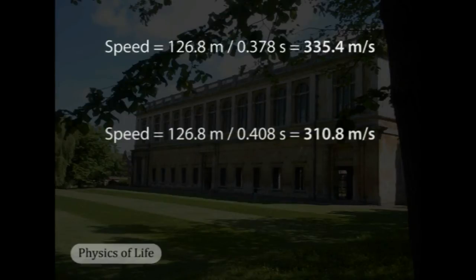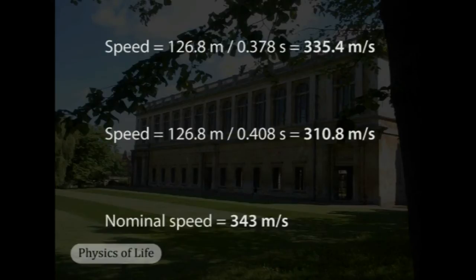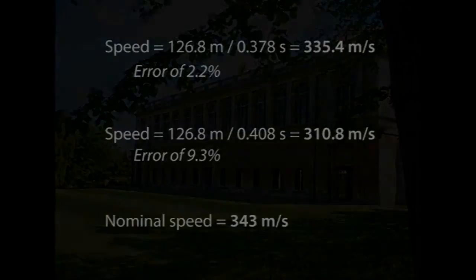Using the pendulum method, the time taken averages 0.408 seconds to travel 126.8 meters, giving a calculated speed of sound of 310.8 meters per second. The nominal speed of sound in dry air at sea level is 343 meters per second — slightly slower at the elevation of Cambridge. The pendulum measurement has an error of 9.3 percent, while the electronic measurement does better with an error of only 2.2 percent.